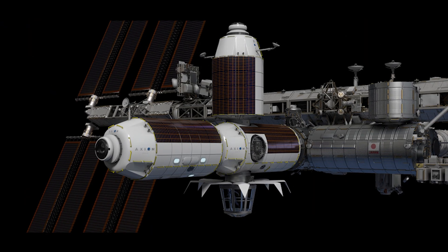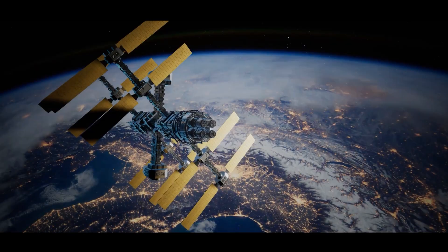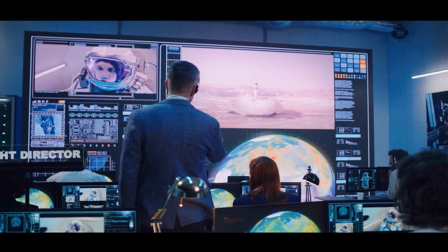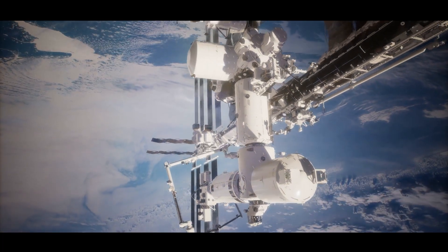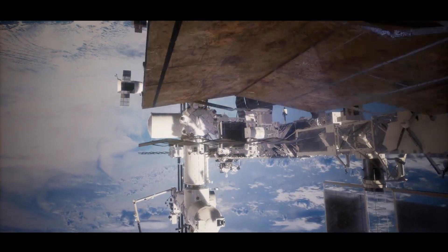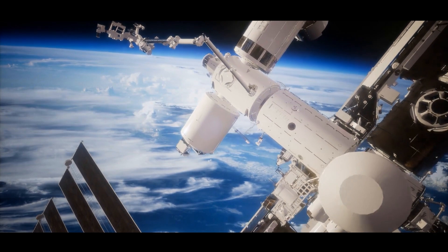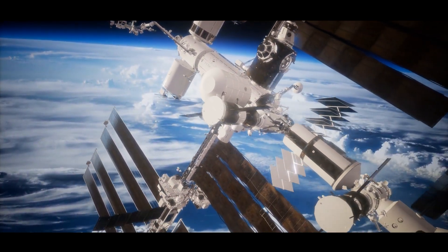Axiom's modules are designed to eventually detach and form the core of an independent commercial space station, ensuring continuity in human spaceflight capabilities after the ISS is retired. However, integrating these modules poses significant challenges. The ISS was not originally designed to accommodate such large-scale additions so late in its lifespan. Engineers must account for issues like structural stress, power distribution, and thermal control. Moreover, as the ISS ages, wear and tear on its systems increases the complexity of such integrations.